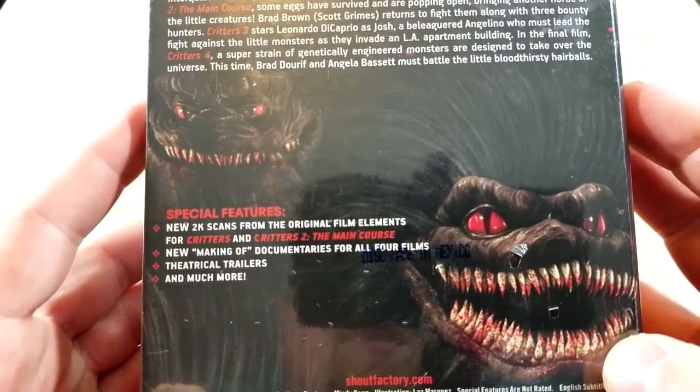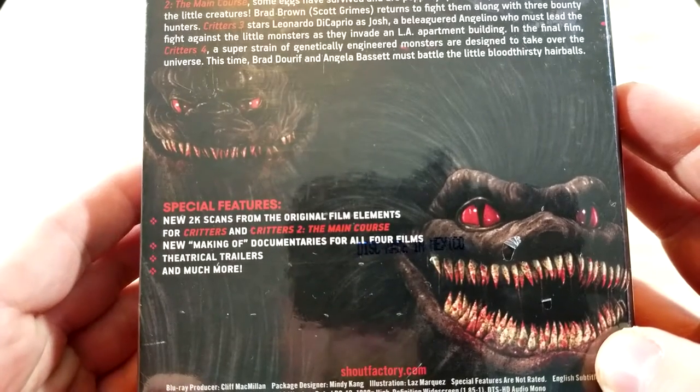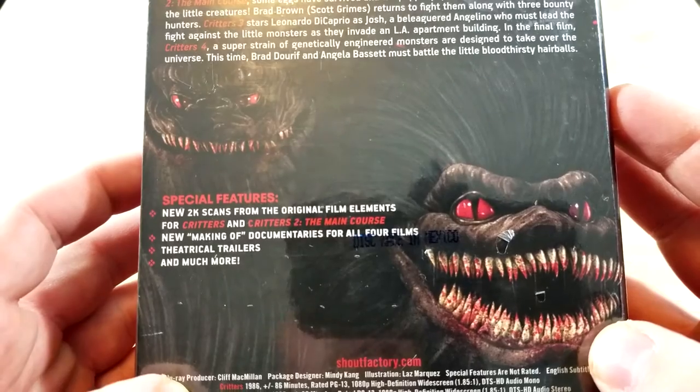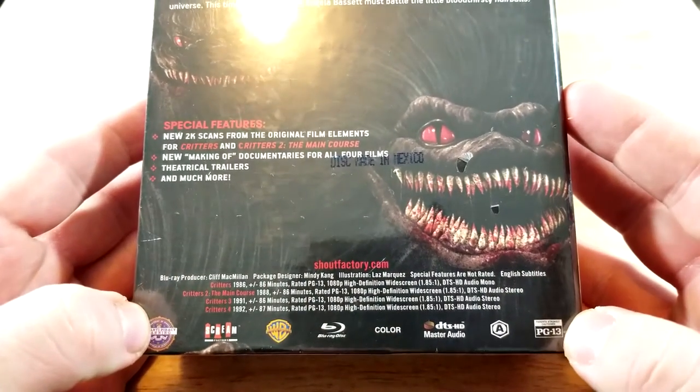Special features include new 2K scans from the original film elements for Critters and Critters 2: The Main Course, new making-of documentaries for all four films, theatrical trailers, and much more.